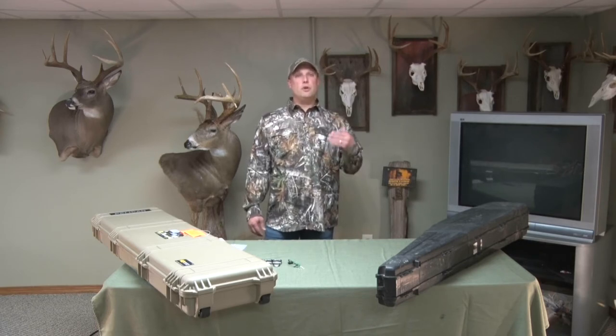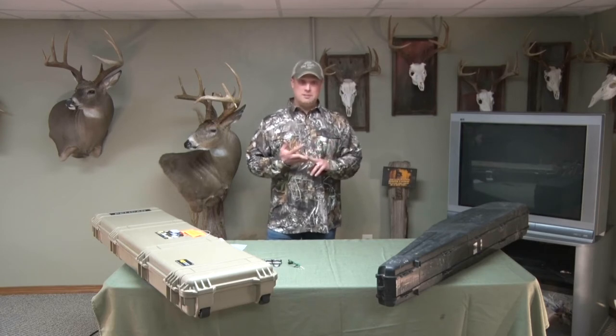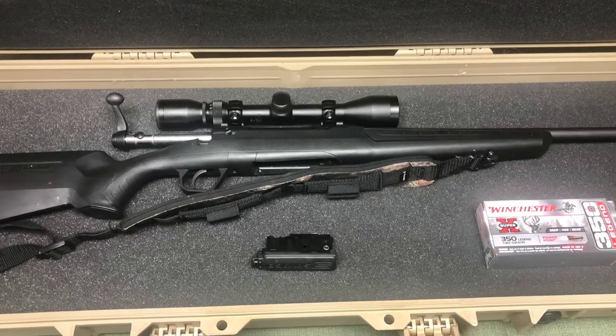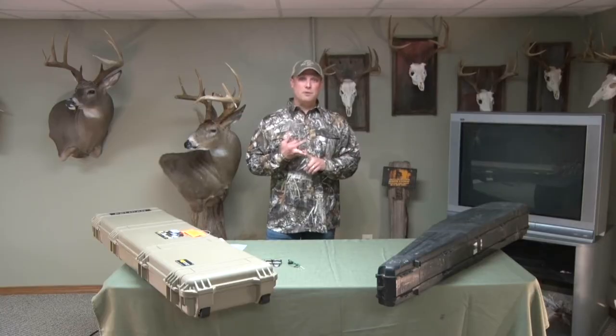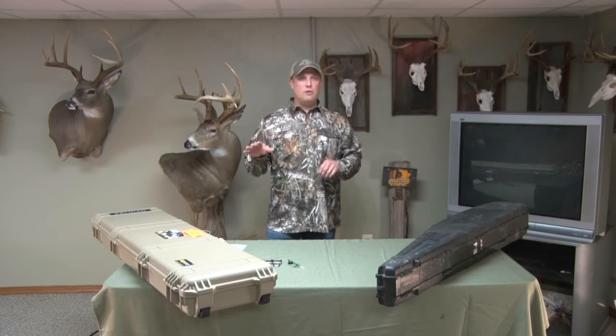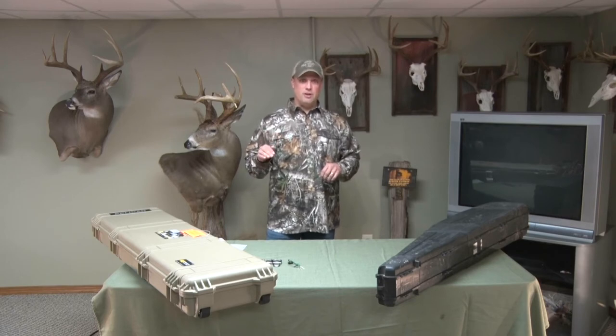Number four: when you pack your gun case, make sure your gun is completely unloaded — no bullets in the chamber and bullets removed from any clips or magazines. You can still store your clips or magazines inside the gun case, but all the rounds need to be stored in the factory box. Double, triple, quadruple check it — make sure your guns and magazines are unloaded.